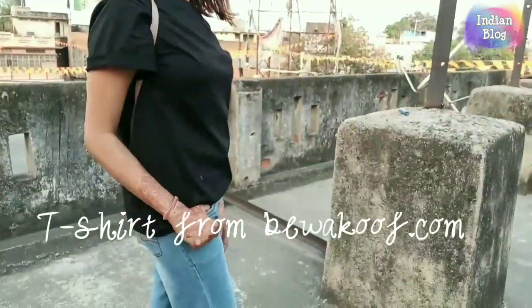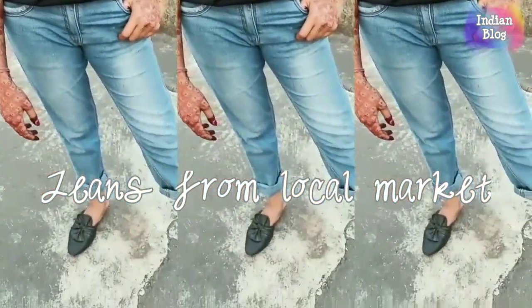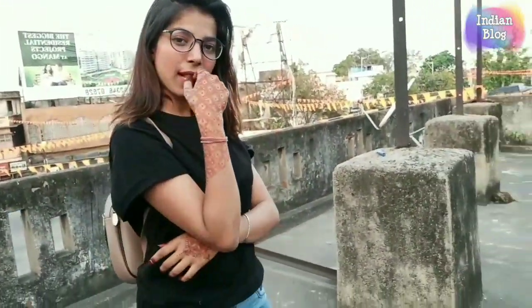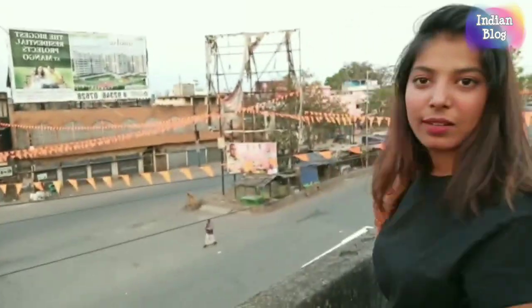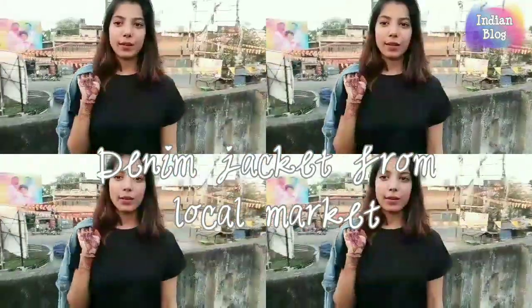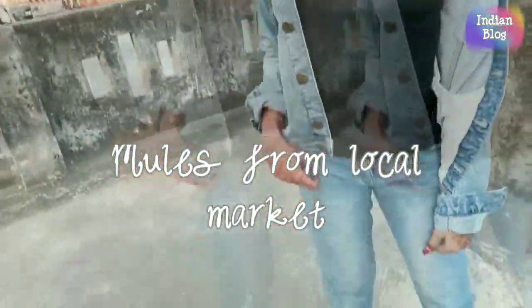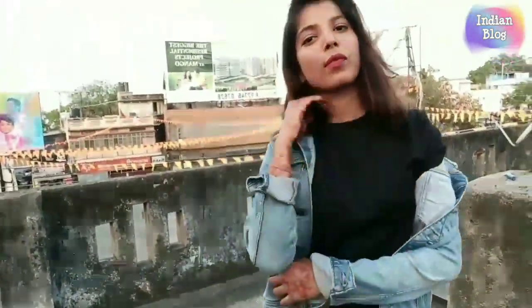Let's start with this boy-print set of t-shirt and jeans — a very casual look. What I love about this pair is it's very comfortable. You can wear sneakers with this outfit; I have worn it with mules. You can also add a denim jacket to look more cool and stylish. You can find the clothes link in my description box.